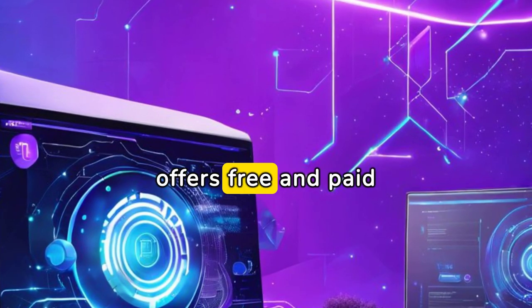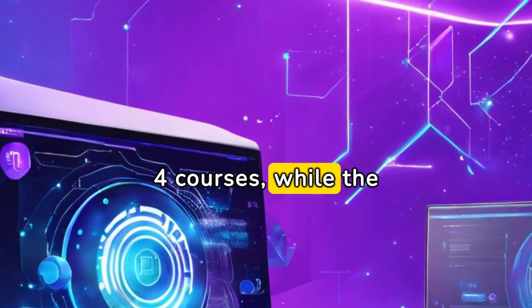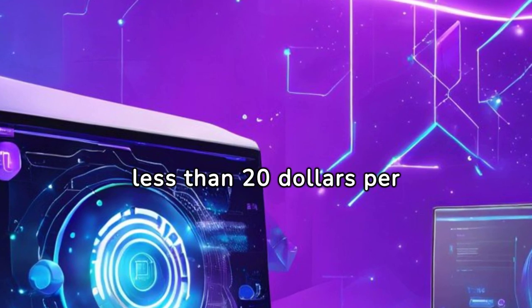AI StudyFlow offers free and paid plans. The free plan allows up to four courses, while the paid plan offers unlimited course creation for less than $20 per month.